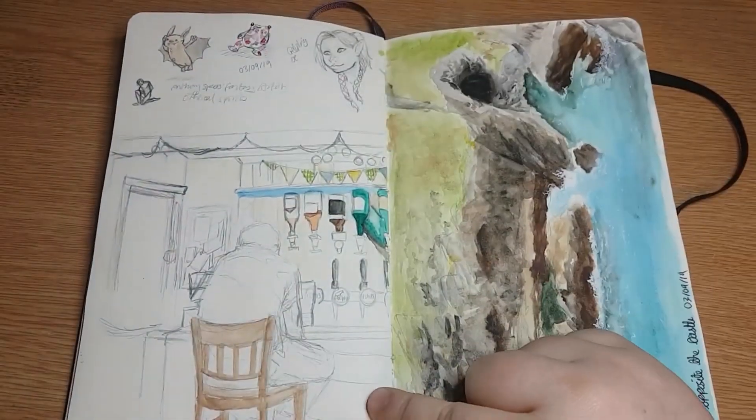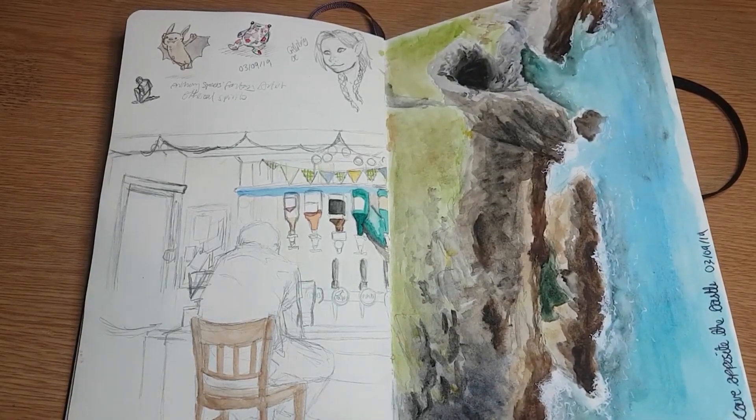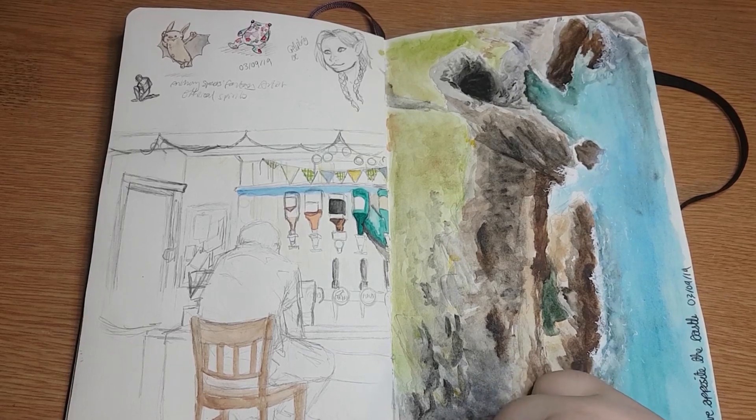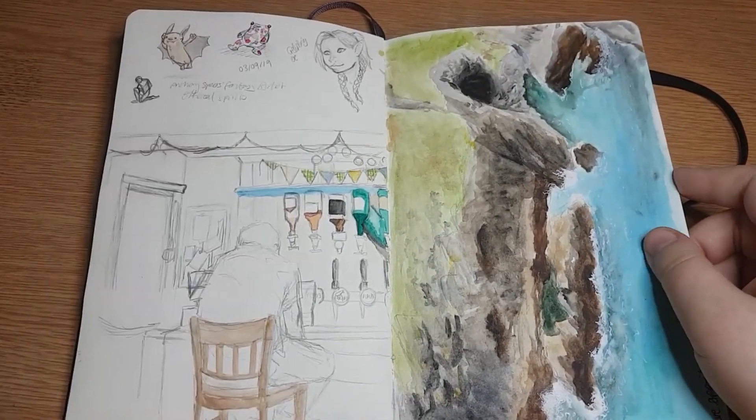We went to the Woottons Inn and had some food there, it was sort of evening time. I decided to draw this guy who was sat at the bar and I really like it.